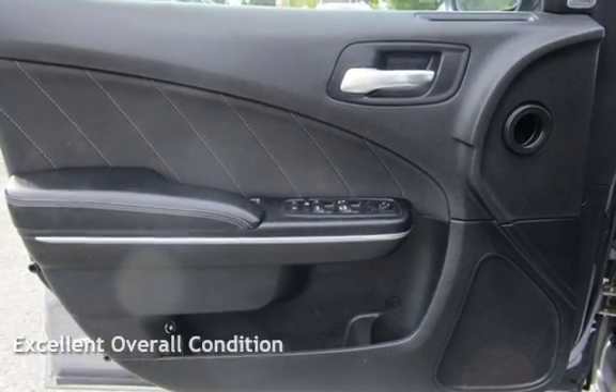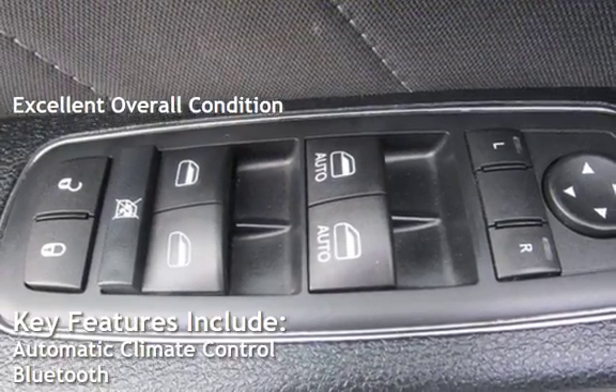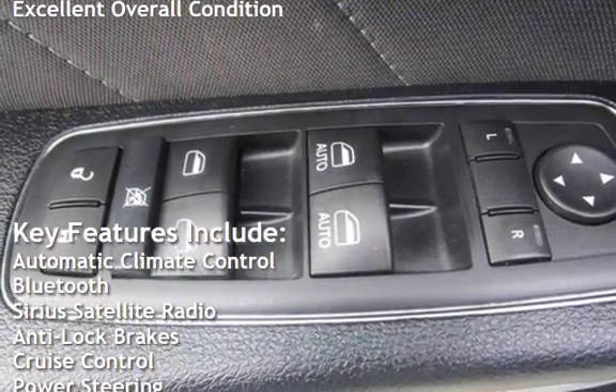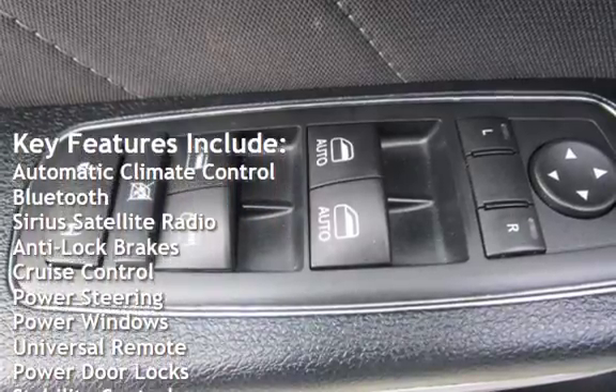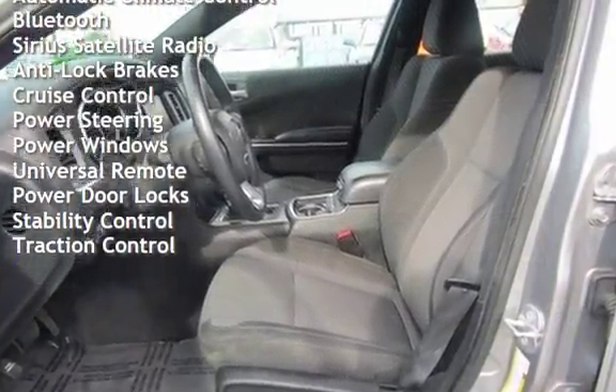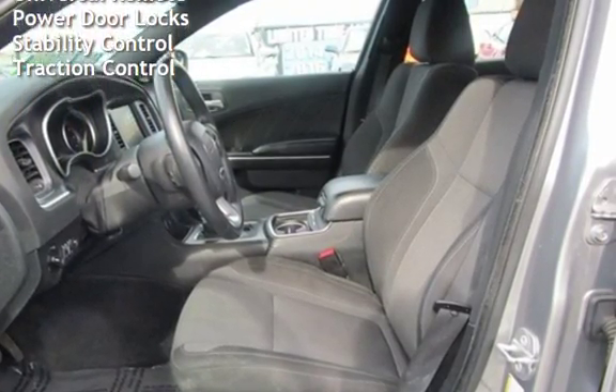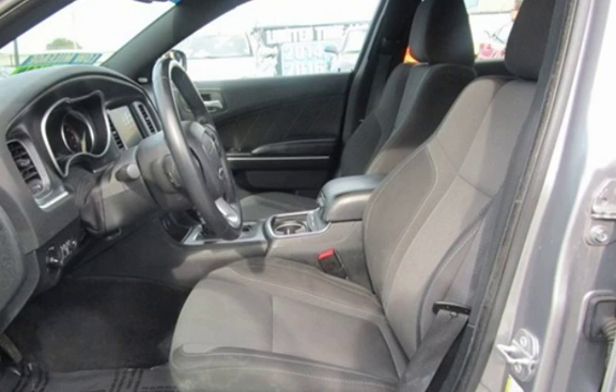This vehicle is in excellent overall condition. Key features include automatic climate control, Bluetooth, Sirius satellite radio, anti-lock brakes, cruise control, power steering, power windows, universal remote, power door locks, stability control, and traction control.